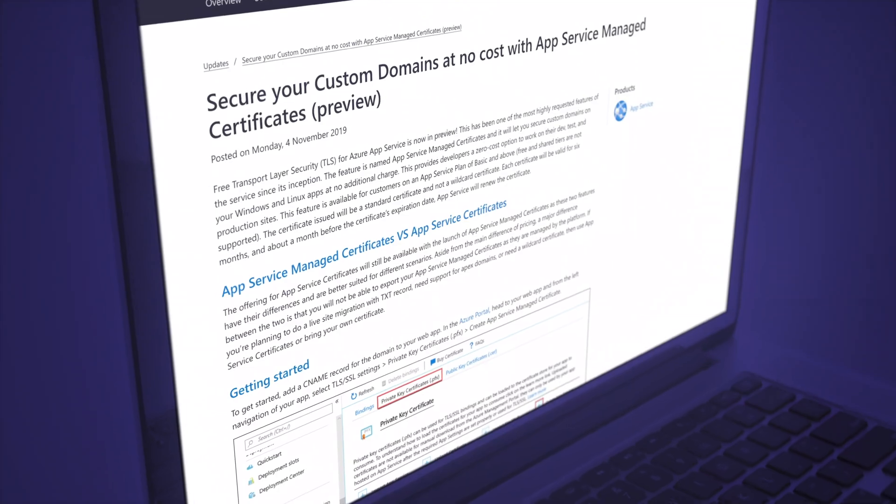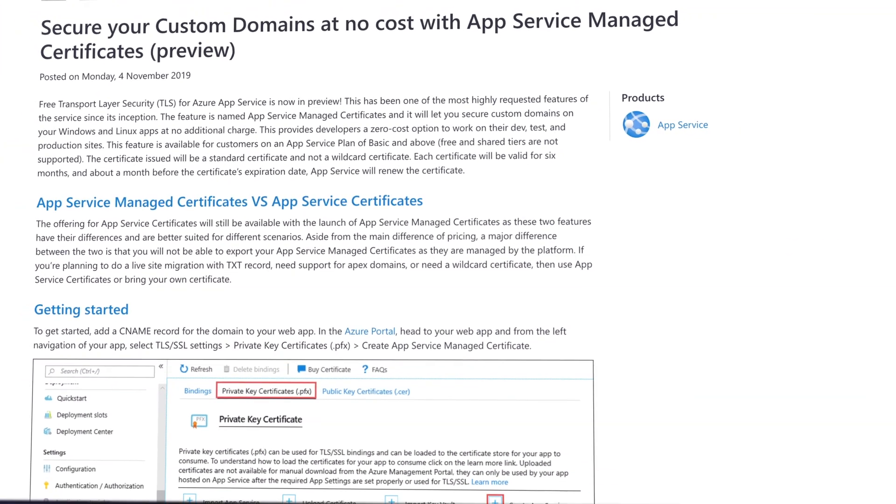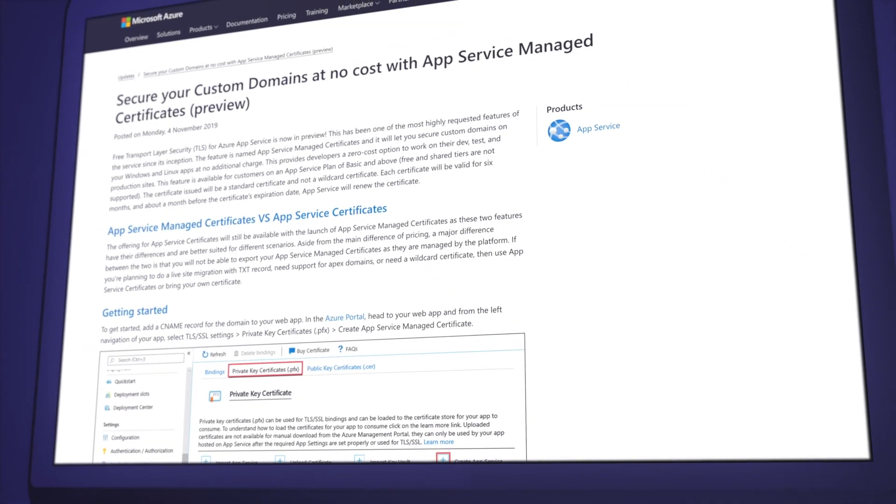At Ignite, Microsoft announced the preview of free managed certificates integrated directly with app services. This awesome new service provides developers a totally free option to work on your dev, test, and production sites. It's available if you're on an app service plan of basic and above. Free and shared tiers are not supported, at least not yet. The certificate issued will be a standard certificate, not a wildcard certificate, and will be valid for six months. About a month before the certificate's expiration date, app services will renew the certificate automatically.